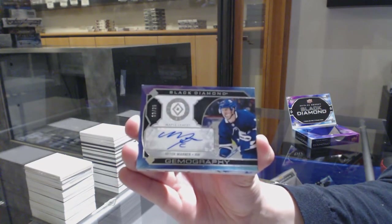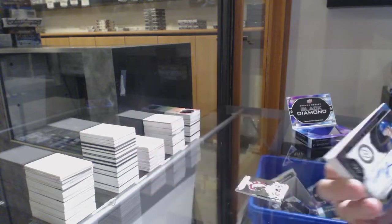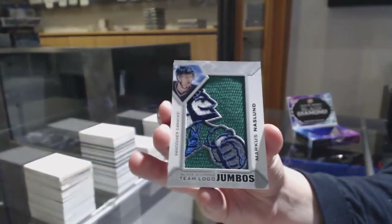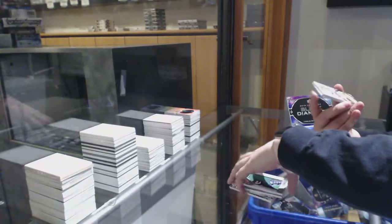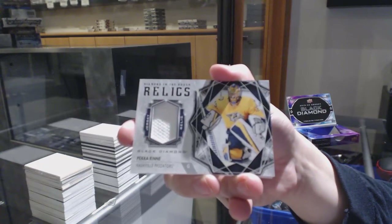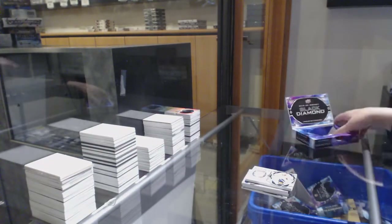Mitch Marner, Diamond Auto, number 25, for the Leafs. We've got a Team Logo Jumbos for Vancouver, Marcus Naslund. Diamond in the Rough Relics jersey for Nashville, Pekka Rinne. And a rookie gems number 299 for Detroit, Taro Hirose. There we go, folks.